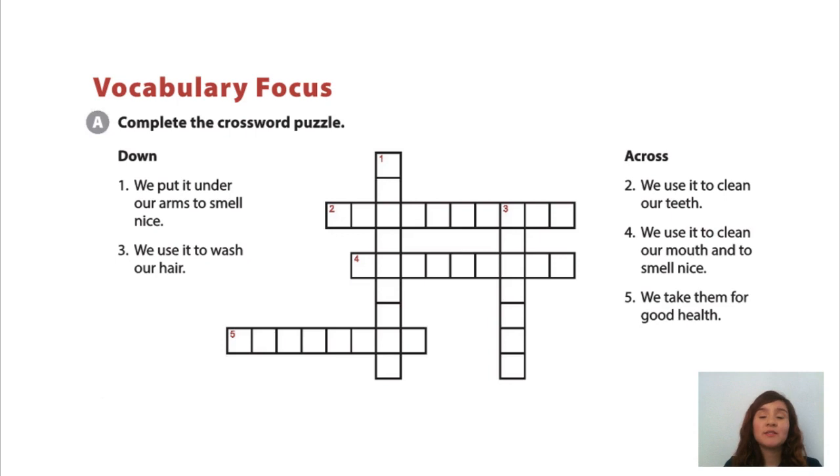So let's start with exercise A with the puzzle and number 1 and 3 down. Number 1, we put it under our arms to smell nice. The answer, deodorant. Number 3, we use it to wash our hair. Shampoo. Now across.